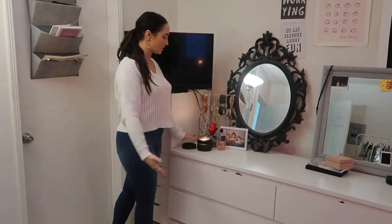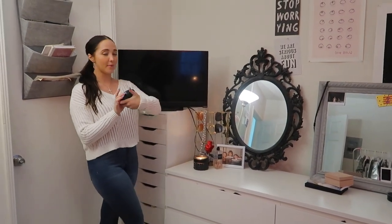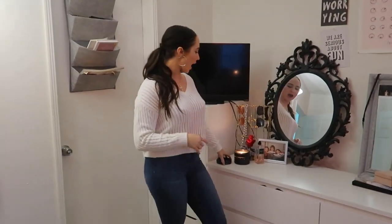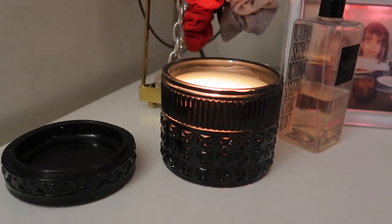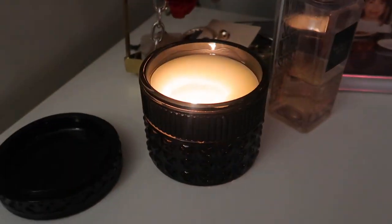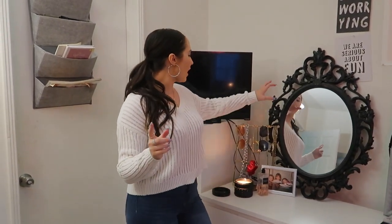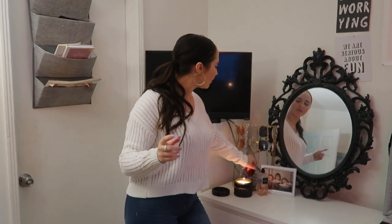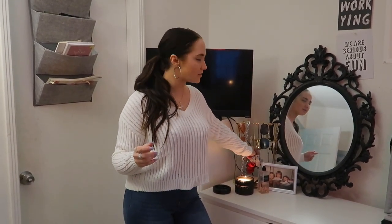Over here is my dresser. I have another candle from JCPenney — this one is the scent exotic blossom and basil, and it smells really good. I actually love the way these candles look, which is annoying because when you burn one you like, you can't really keep it. I have this jewelry rack that I normally have a ton of scrunchies on, but most of my scrunchies are in my backpack right now.